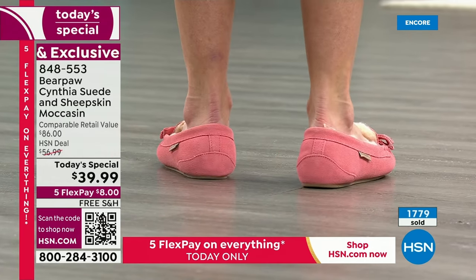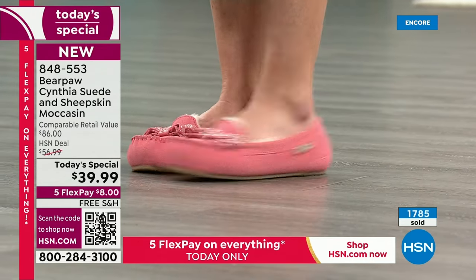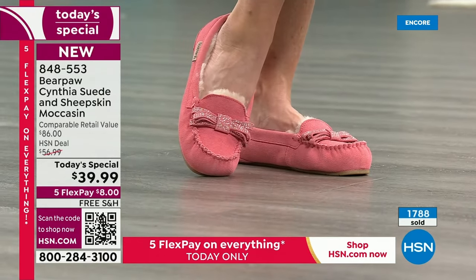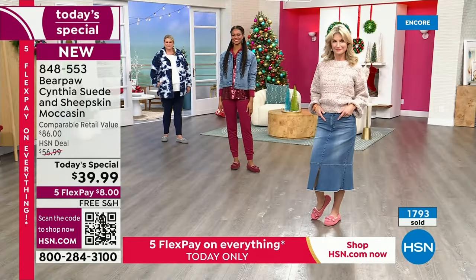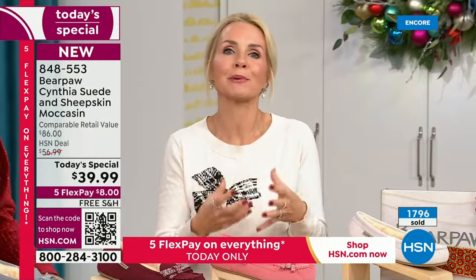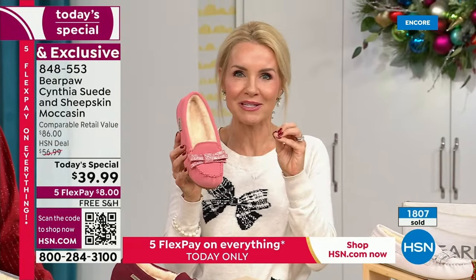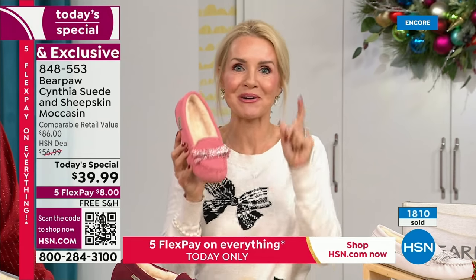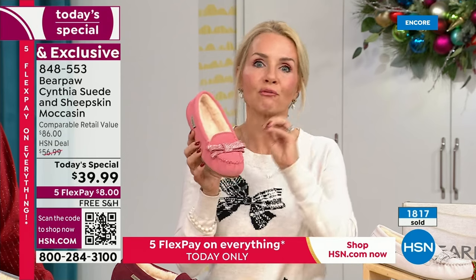Whenever we do Today's Specials, we always make something just for you, because you are special. Every December we try to bring you something different that is trending and popular — something where you say, I've been wanting something like that. This one's a little bit different; this one's a little bit better. It does have that Bear Coat, which is that water repellency.